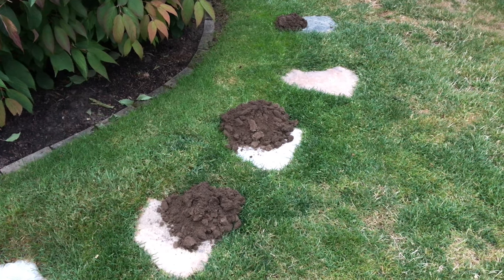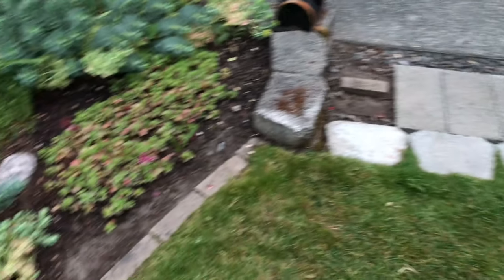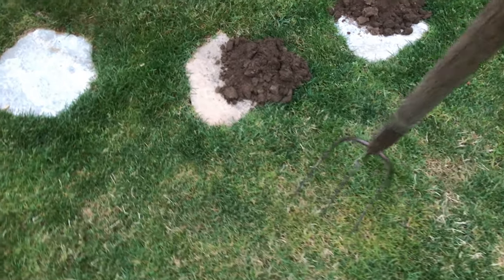These dad burn moles just won't go away. They're not getting the message. Every single border of our garden has been dug up and refilled multiple times. I just hope someone's in there now.